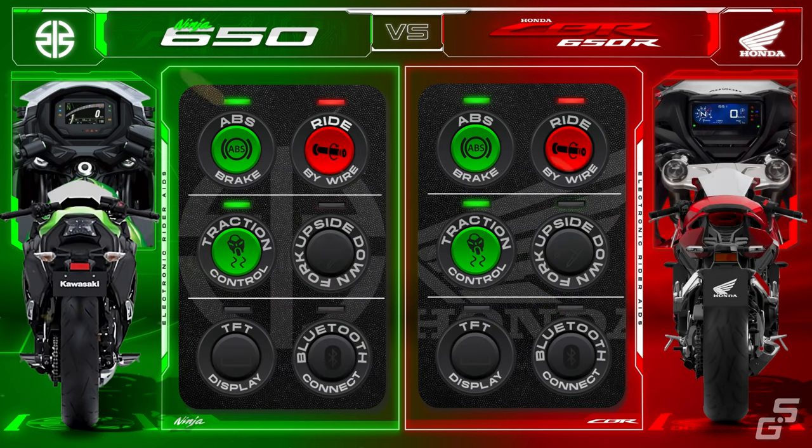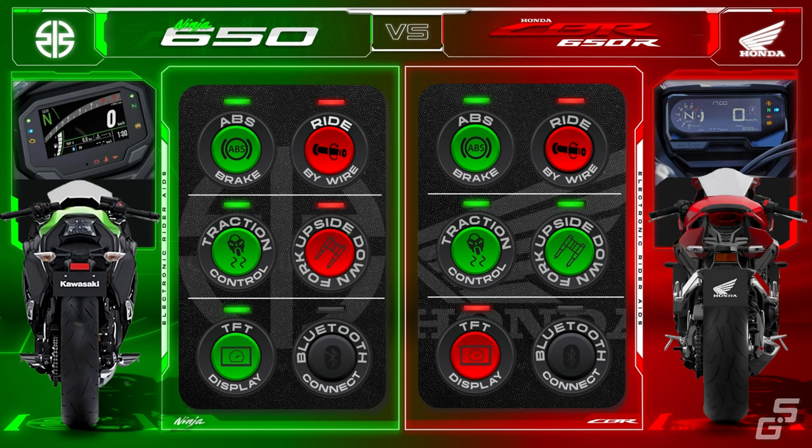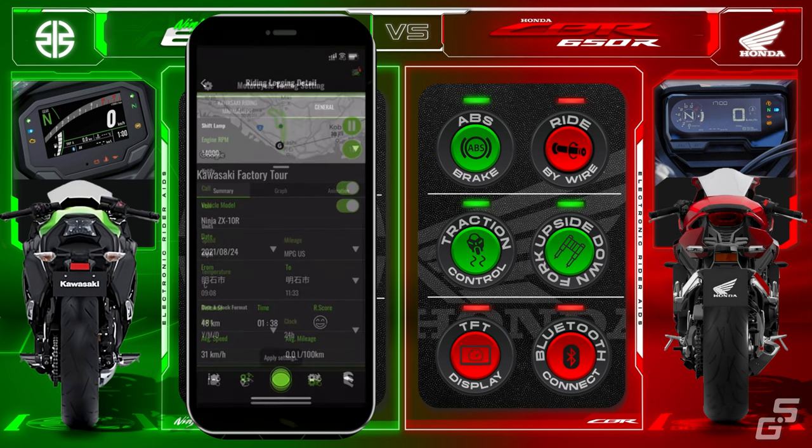The CBR is equipped with a more high-end, racy upside-down type suspension, while the Ninja has conventional telescopic suspension. On the dash, the newest Ninja 650 gets a TFT display, while the CBR still uses an LCD display. The Ninja also gets Bluetooth connectivity to your smartphone through the Kawasaki Rideology app, which allows you to view vehicle information, riding logs, phone notifications, and general settings.